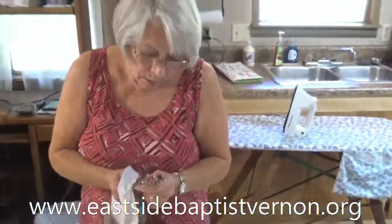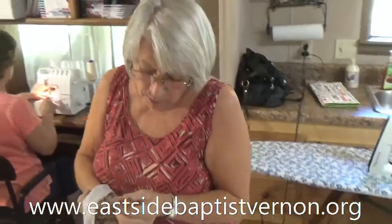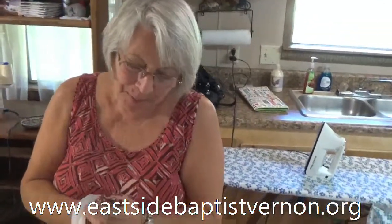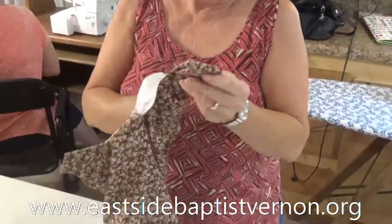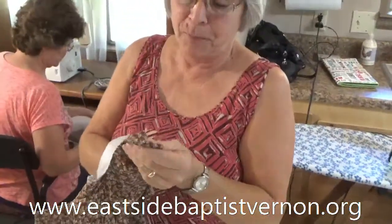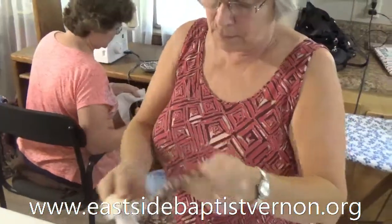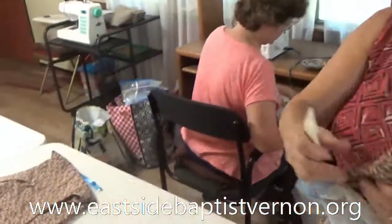As you heard Ms. Brock tell the story of the sewing house, we have Ms. Connie Bland here. Connie, what are you doing right now? Right now I'm turning the pieces so that they can be pressed down so that the next person can top stitch. And what is top stitching?